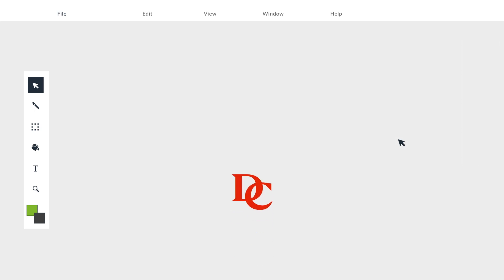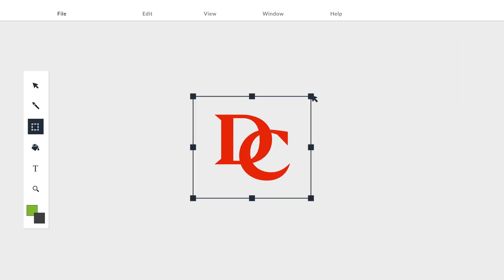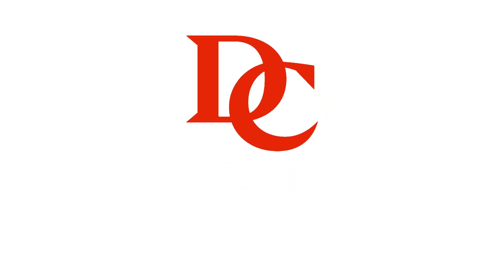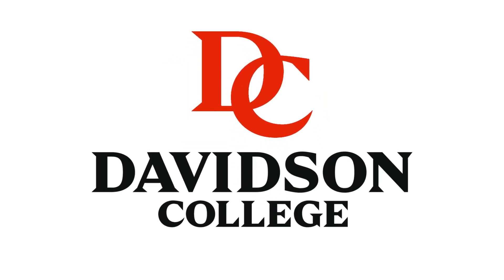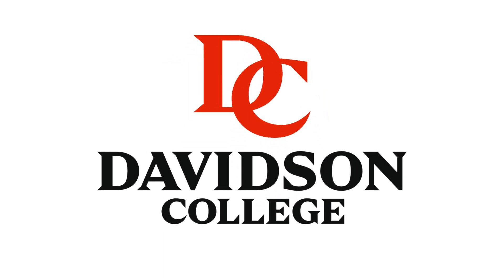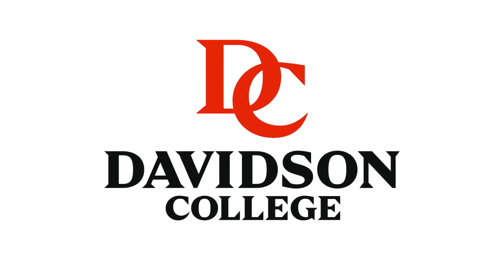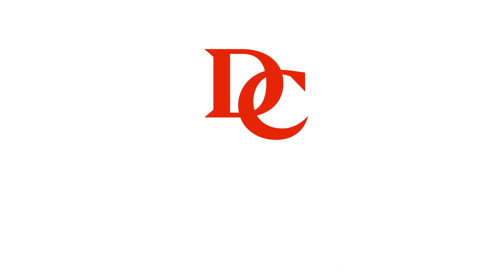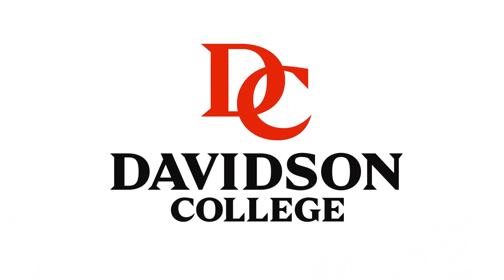The result of that work is Davidson's new visual identity. The D and the C are paired with Davidson College in the same style of text. The letters are appropriately bold and classic, derived from chiseled engraving. And we linked the D and the C to distinguish us and to reflect the combined strength of our community.